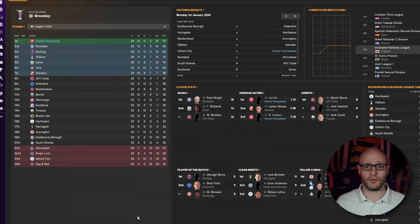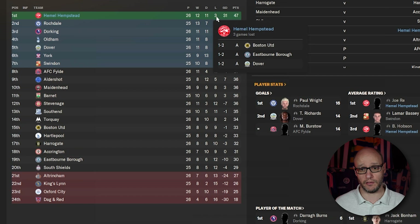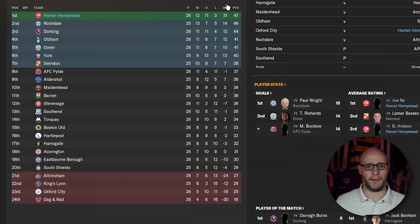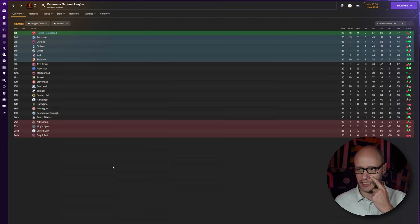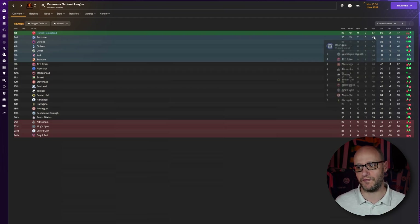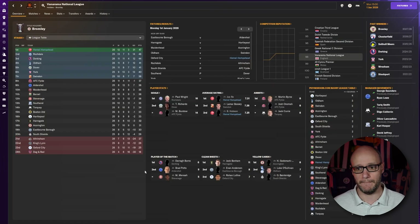This is the league table — we are top by one point. We have lost three games, all away: Boston 2-1, Eastbourne 2-1, and Dover 2-1. Maybe too many draws, but is that asking for too much? Look at that goal difference. We've scored 57 goals and conceded 26 — the best attack and best defence in the league, giving us a goal difference of 31. Amazing.